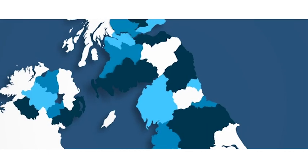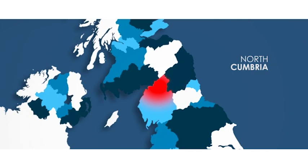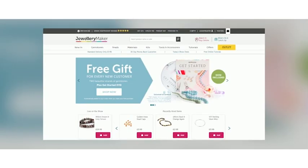Hi jewellery makers, we wanted to give you some important information. If you currently watch us on Freeview HD in this area, you will lose the Jewellery Maker channel from Freeview. Unfortunately this is out of our control, but we wanted to ensure that you're aware of this to give you time to prepare and also to watch us via an alternative option. As always, you can watch Jewellery Maker through our website.